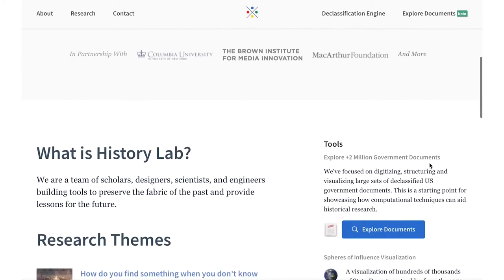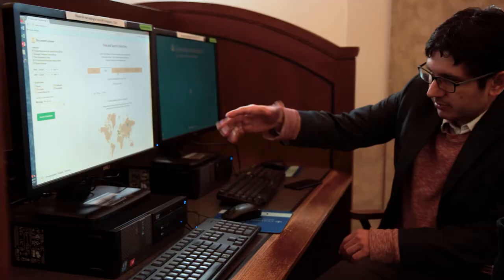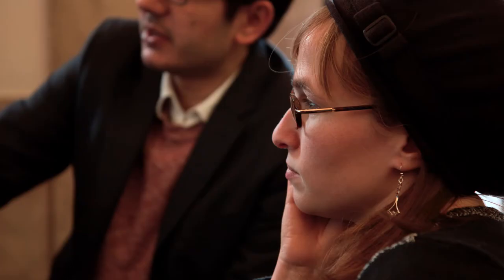Anyone can access the project by going to historylab.org. Once you're there on our website, you'll be able to search through several collections of declassified documents. We've put together a set of really powerful tools that give users the ability to use the cutting-edge technology coming out of data science to explore that archive.